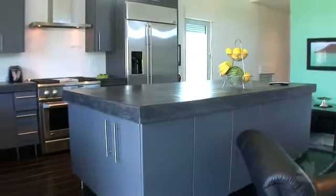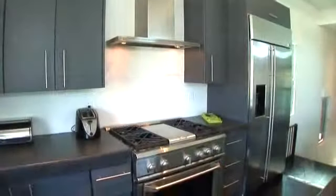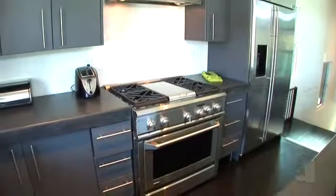Sumptuous countertops and a large centre island are showcased in the extraordinary gourmet kitchen. Stainless steel appliances are excellent appointments.